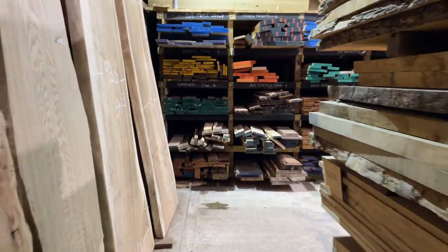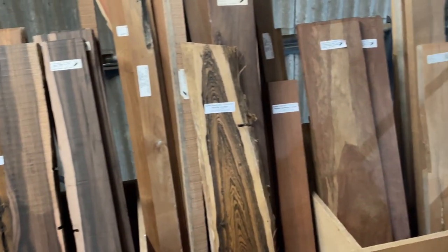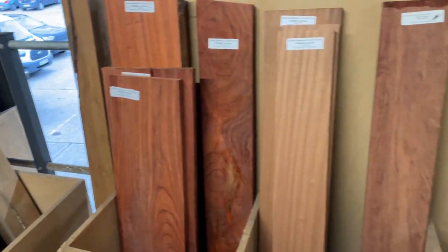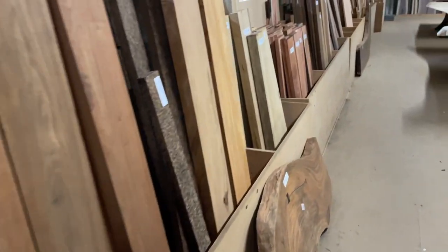Here at Surrey Timbers we stock over 50 different species of sustainably sourced hardwoods from all over the world. We have species ranging from everything from ash to zebrano, including some of the world's rarest timbers such as Bacotti, Purple Heart, Pink Ivory and Zeracotti.